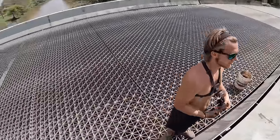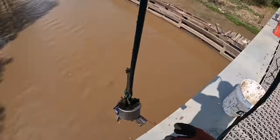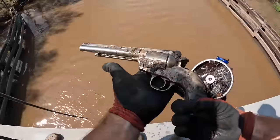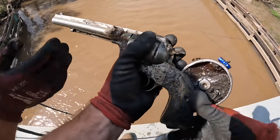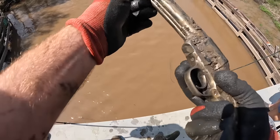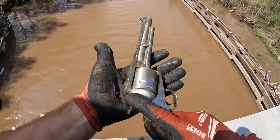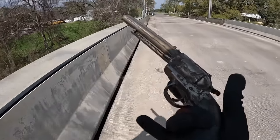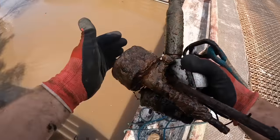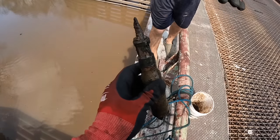Oh my gosh, bro, that's a beauty! What does it say on the side? .44 — in perfect condition. That is a beautiful one, dude. It's loaded! Wow, that right there is amazing. We'll run the serial number on it, see if it comes back stolen or missing or anything like that. Holy crap — I think that's a bullet. Be careful with that, that might be explosive!